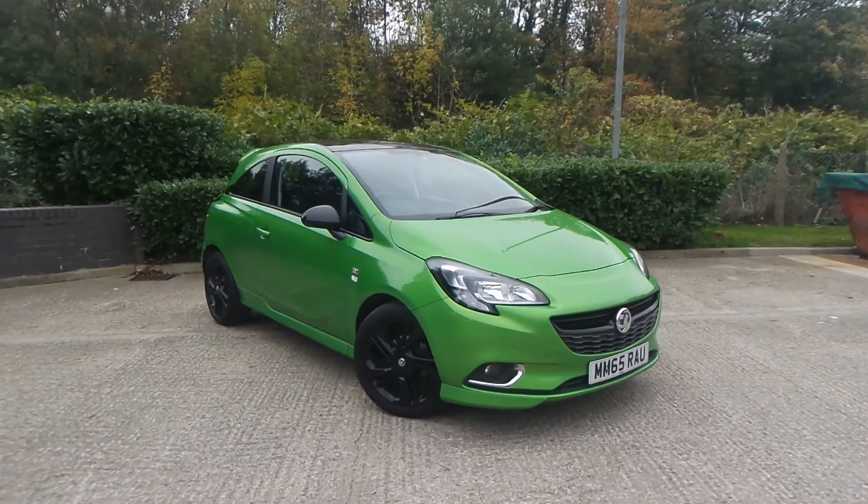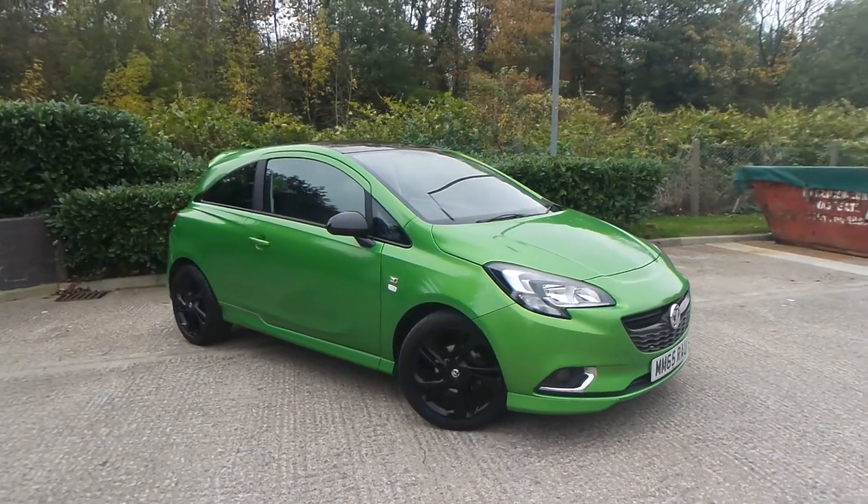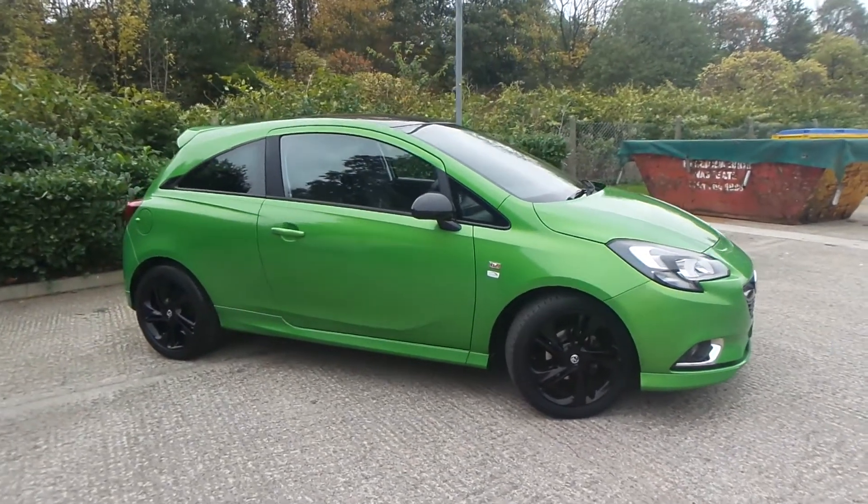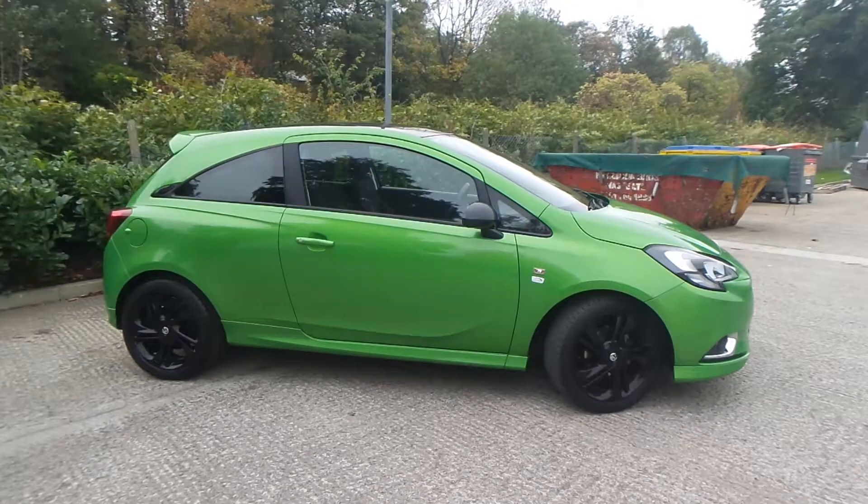Test drives are available with this vehicle. If you have any more questions, you can contact us on 0161 622 3590. Thank you for watching our video.